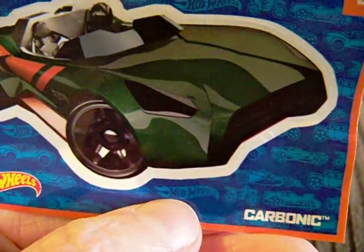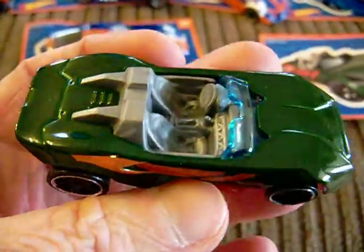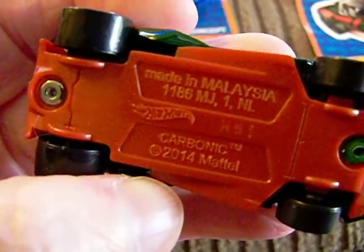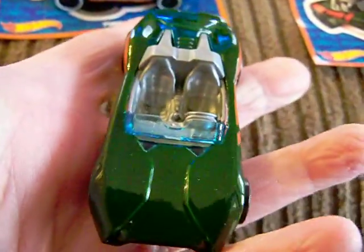Number 1 is coming up right now. Number 1 is Carbonic. So we'll see what that looks like — there it is, there is Carbonic, in this nice rich green with some orange on it. There is the base — plastic base. And there is the car.